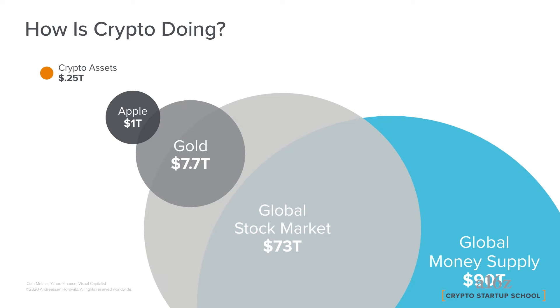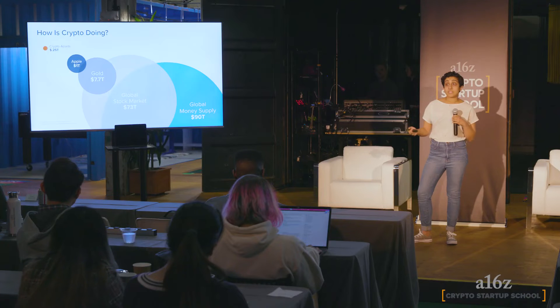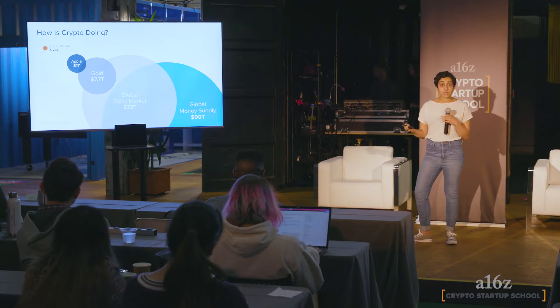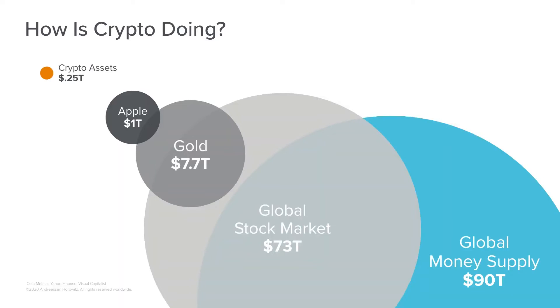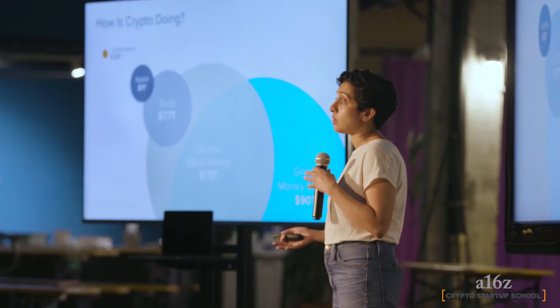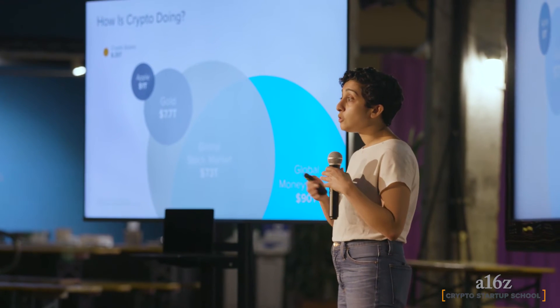Looking at building the next set of products, we've had two really successful products to date that met different needs. If we think about what the future looks like, there is a huge amount of open space. This chart shows the market cap of all crypto assets compared to other markets — there's about a 4x gap between crypto and Apple, and then another 7x between Apple and gold. Even the most popular dapps still have on the order of tens of thousands of weekly users, so there is a huge amount of room ahead.